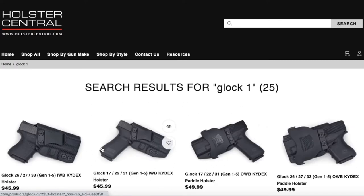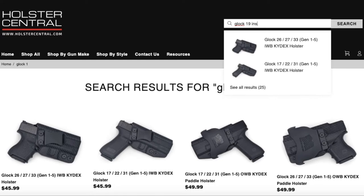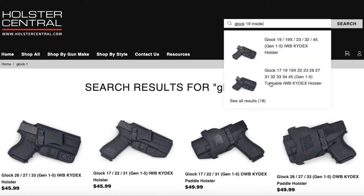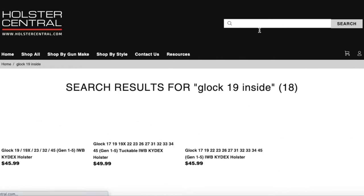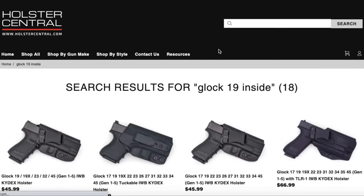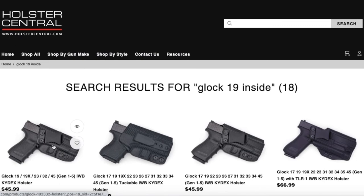That's going to be a combination of QuickShip Glock 19 holsters, custom Glock 19, and also outside the waistband and inside the waistband. Now if you wanted to narrow down and just see what Glock 19 inside the waistband holsters we have, you could just type in 'Glock 19 inside' — you don't even have to fully type it — and you can see we have 18 Glock 19 inside the waistband holsters. You could do the same for outside: just type in 'Glock 19 outside the waistband,' hit search, and again that's a combination of QuickShip and custom holsters.